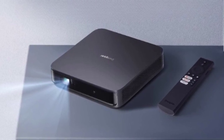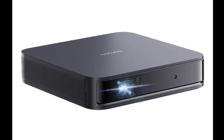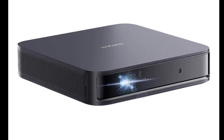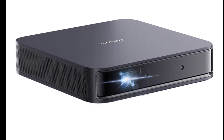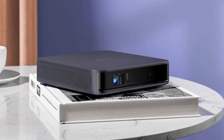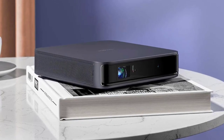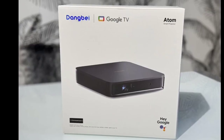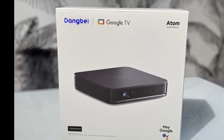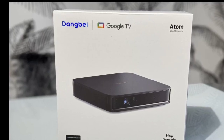The Dangbei Atom has a laser light source that delivers a maximum brightness of 1200 ISO lumens and 1080p resolution. It supports Google TV and Google Assistant voice commands. The 1080p variant of the Atom is the first laser projector to support Google TV and offers a wide array of streaming apps like Netflix, YouTube, and Disney Plus.